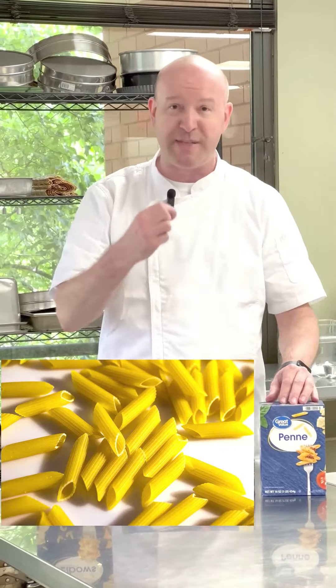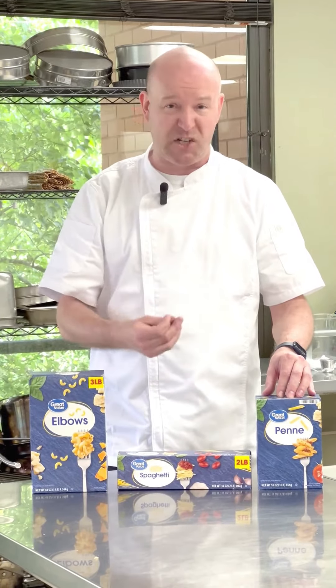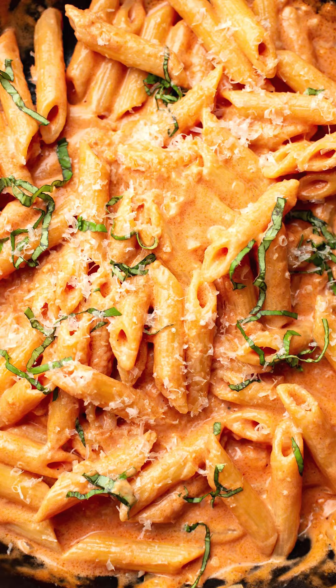Penne is a tube style pasta — there's a hole in it — so it wants to be paired with creamy dishes such as alla vodka, which is a tomato sauce with cream in it. That way the sauce gets into the tubes.